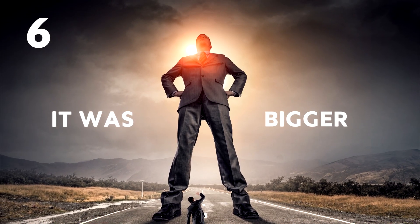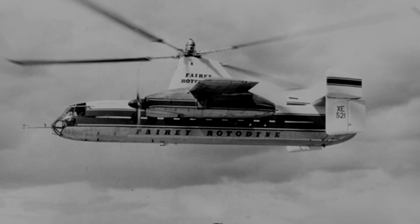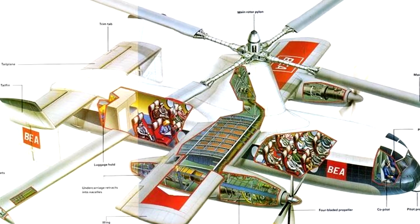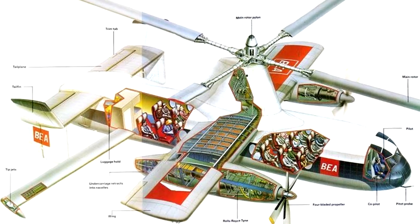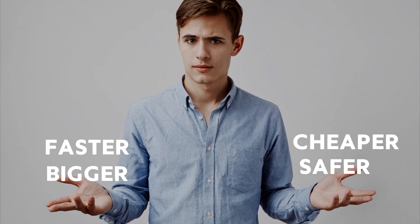It was bigger. Larger than any transport helicopter of its day, it had a fuselage of 18 meters, being able to transport 40 passengers and two crew members. So if it was bigger, safer, faster and cheaper to run than any of its competitors, why on earth are we all not travelling in Rotodynes right now?